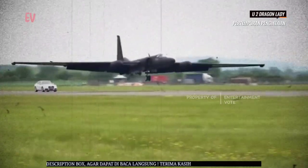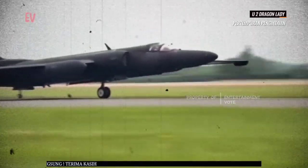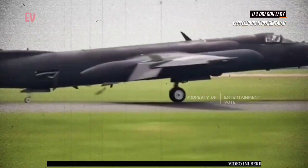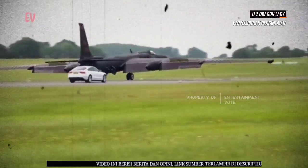U-2 Dragon Lady adalah pesawat yang unik dalam dunia pengintaian udara, dengan kemampuan ketinggian yang tinggi yang memungkinkannya untuk mengintai wilayah yang luas. Meskipun desain klasiknya, pesawat ini tetap menjadi alat yang sangat efektif dalam operasi intelijen dan pengawasan.